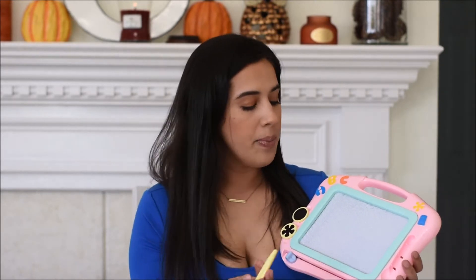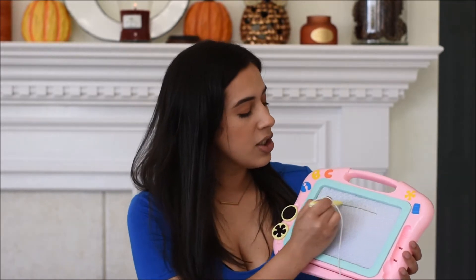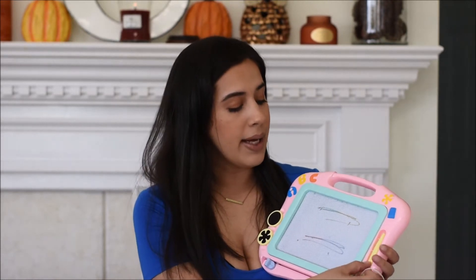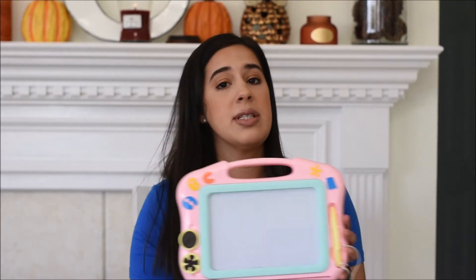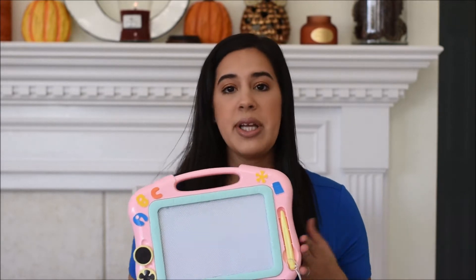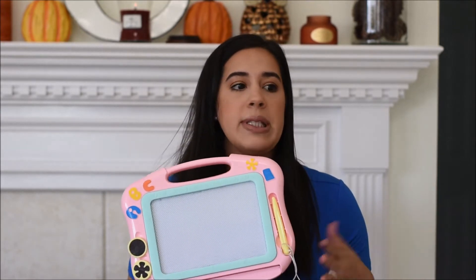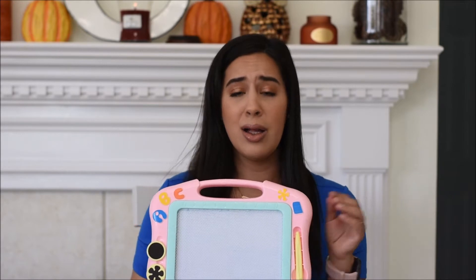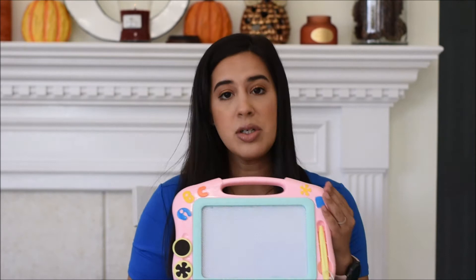Next is an off-brand version of a magna doodle. I found this one on Amazon and picked it because it has four different colors, which I thought would be more fun than the traditional black magnetic tablet. My toddler uses this thing all the time — we draw pictures, she draws pictures, we take it in the car, we take it to grandma's house. It's really handy and very affordable, and they come in loads of different sizes, colors, and brands.